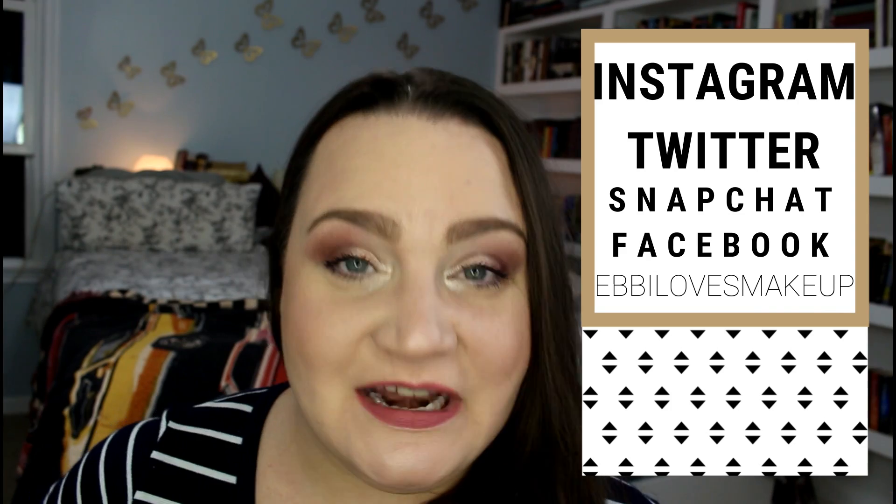Hey everybody, welcome back! Today we are bringing back a really old series from when I first started my channel, and that is Wet n Wild Wednesday. This isn't going to be every Wednesday, but I'm going to try to do at least one or two of these a month. This series is all about creating looks using only Wet n Wild products.